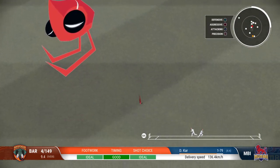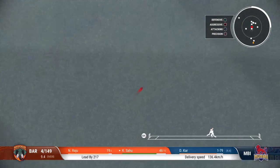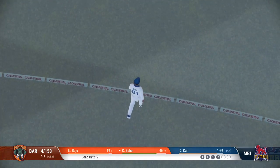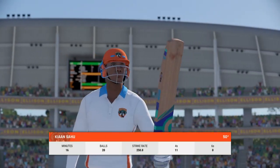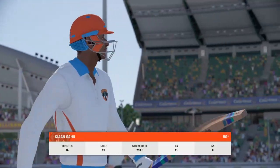Well placed, should get a single. And that's the half century for this batsman. Top class innings, been playing very nicely out there, and that brings up the half century.